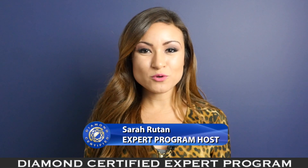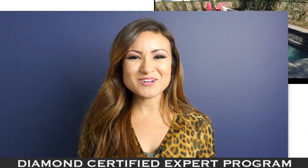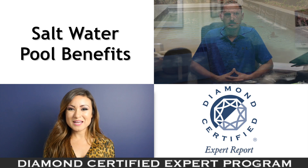If chlorine is detracting from your enjoyment of your swimming pool, you'll want to learn about an effective sanitation alternative. To learn more, we're in Concord with Shane Toland of Classic Pools, speaking on behalf of our Diamond Certified expert contributor Val Toland.